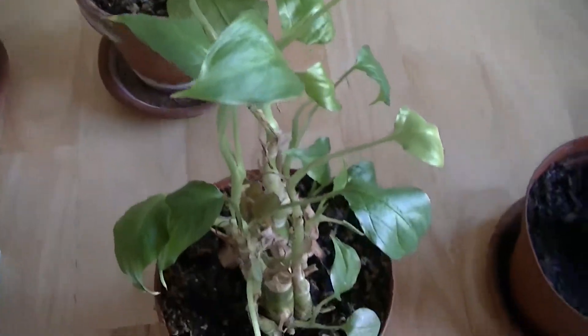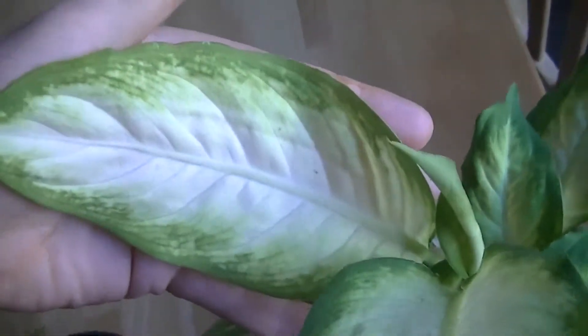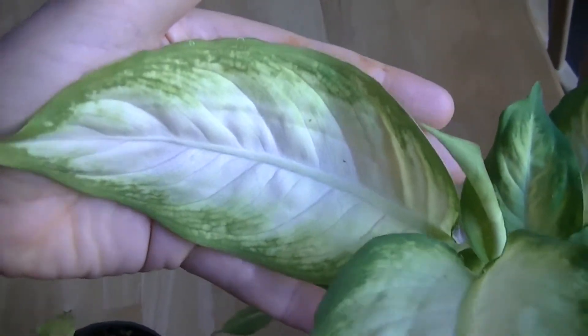This is a follow-up from an experiment that I did. These three plants are all dieffenbachia plants, and they used to look like this one. This is what they look like when you buy them. As you can see, it has very large leaves, typically the size of a hand.